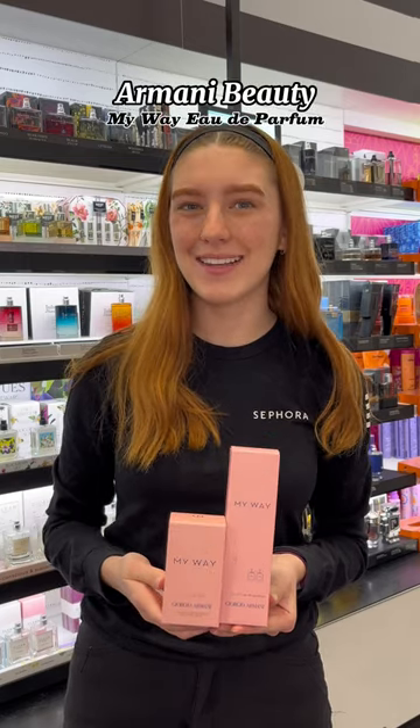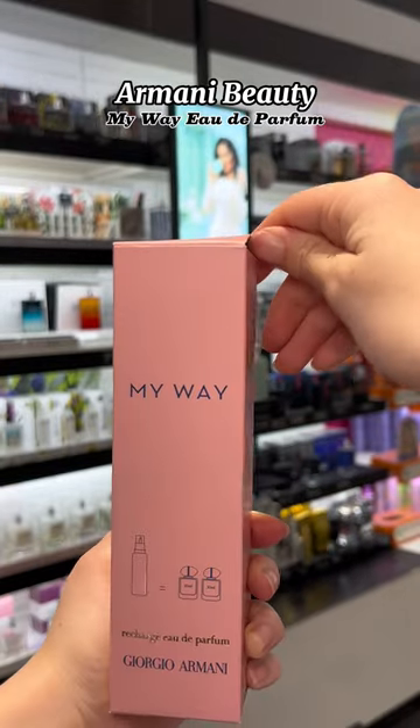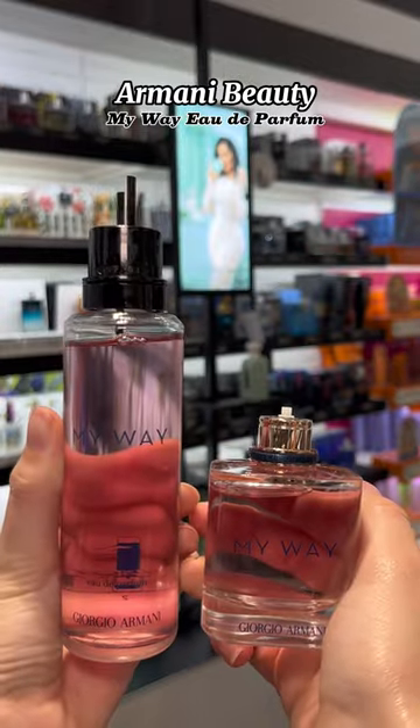And last but not least is the Armani My Way Eau de Parfum. This fragrance combines consciously sourced ingredients from around the world in a blend of woody and floral notes such as orange blossom, tuberose, and vanilla. That's it for me today. I'll see you guys next time.